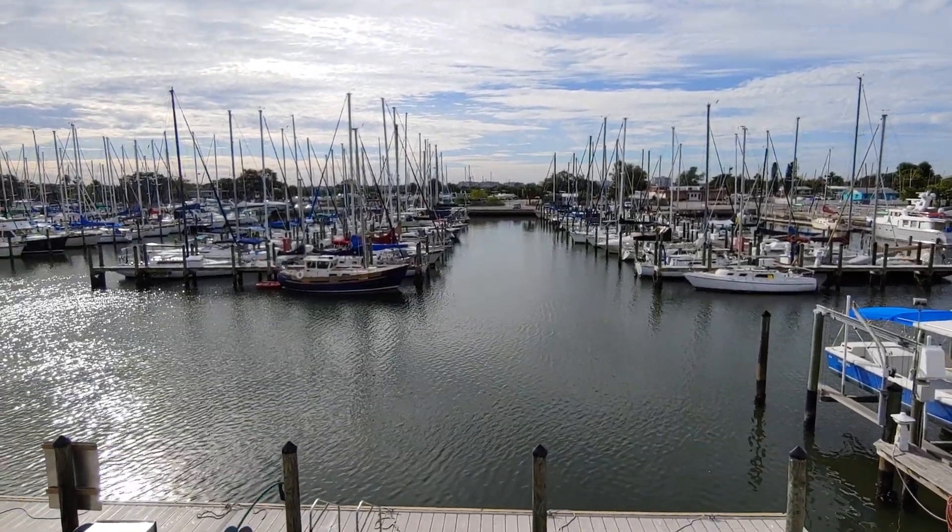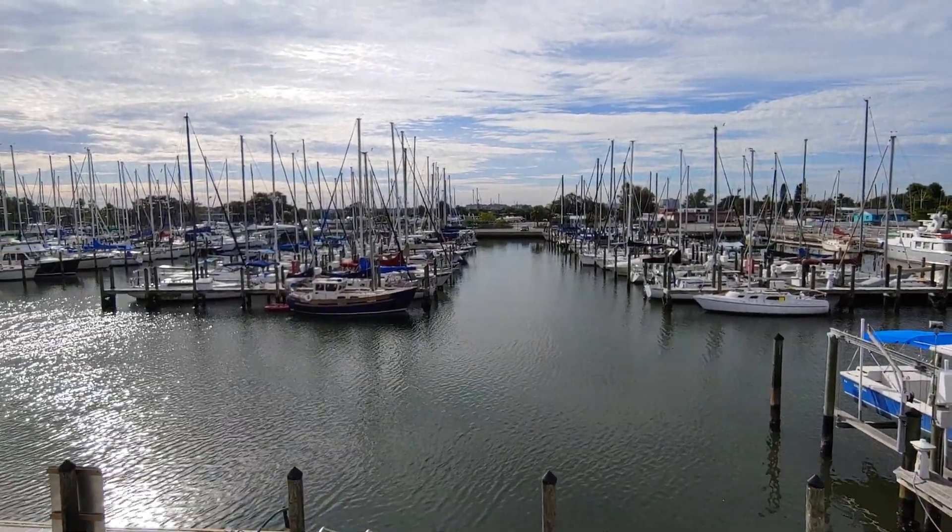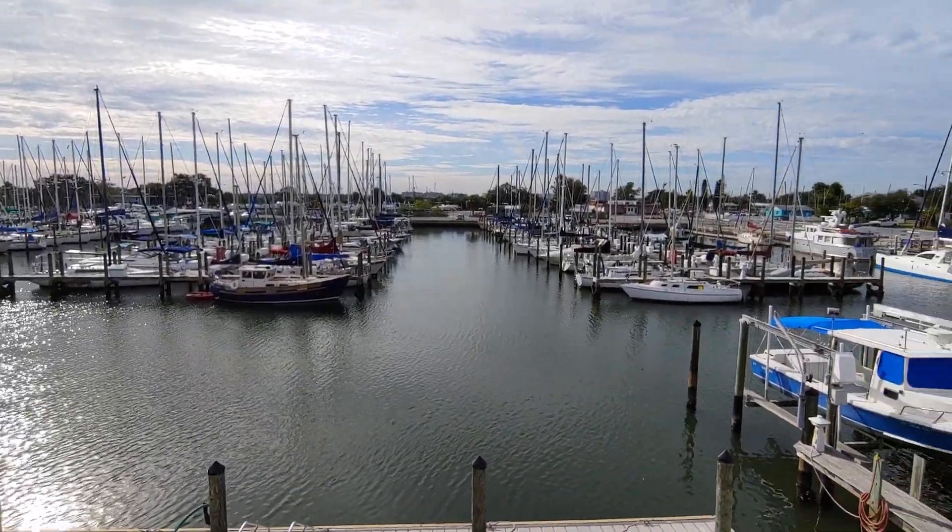This is Captain Tinsley, Salty Abandoned with Salty Quickie, and I'm at Gulfport Municipal Marina in Gulfport, Florida.